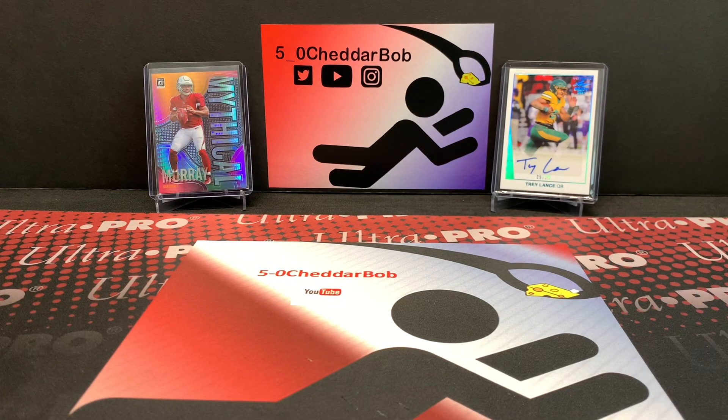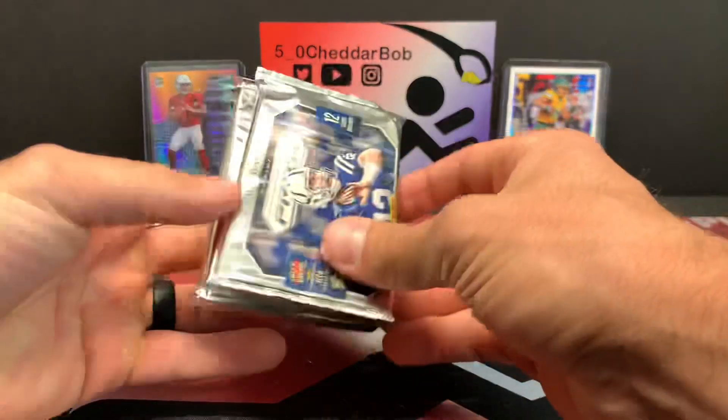What's up YouTube? 5-0 Cheddar Bob back with another break. It is time once again for random pack opening. I'll just give you a brief glimpse of what I got here and then let's rip into this guys. I'm pretty excited about this.